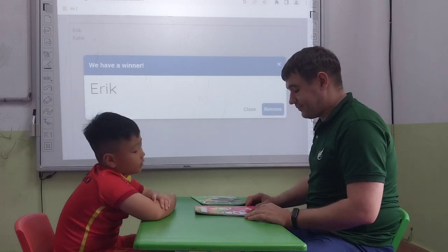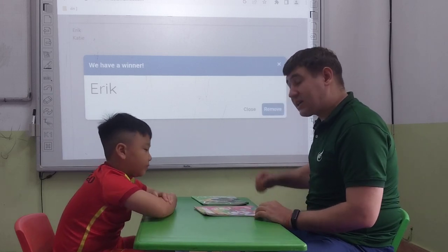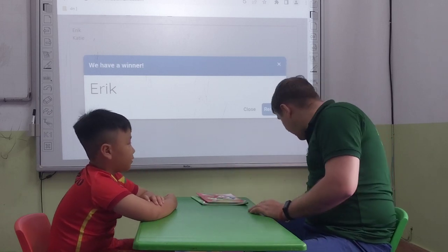What is it? It's a notebook. It's a notebook. What color is it? It's pink. It's pink. Very good.